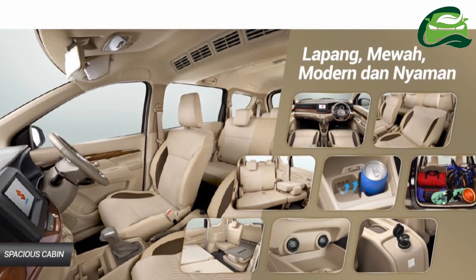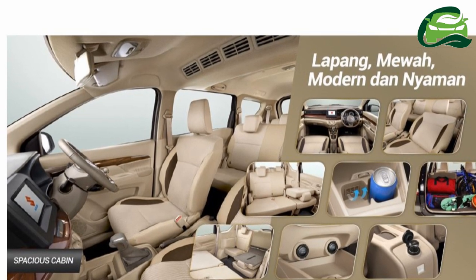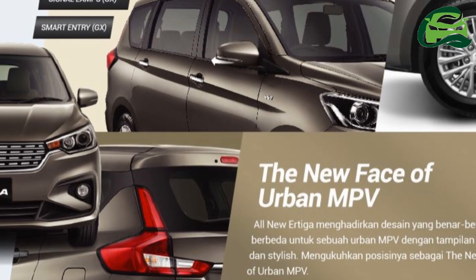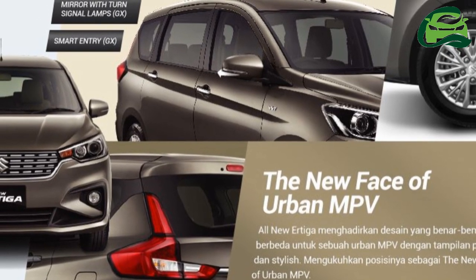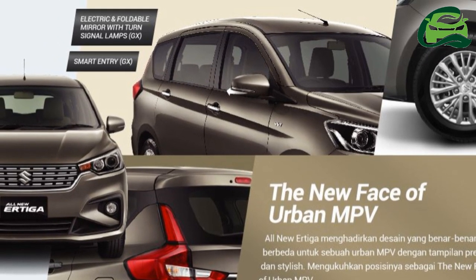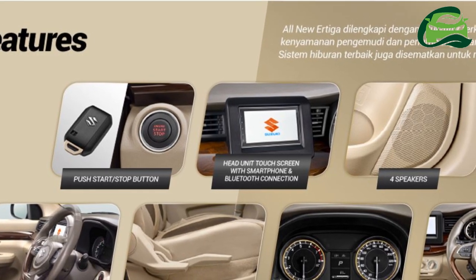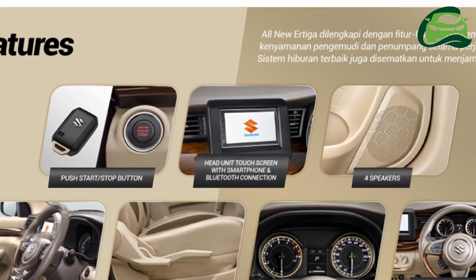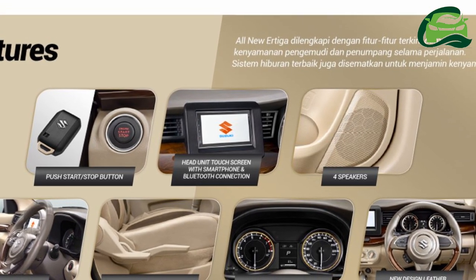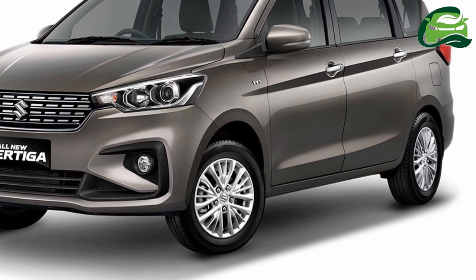Under the hood, the Suzuki Sport Urtiga concept should have the K15B VVT petrol engine as in the regular 2018 Suzuki Urtiga. This 1.5-litre naturally aspirated 4-cylinder petrol unit produces 104.7 PS at 6,000 rpm and 138 Nm of torque at 4,400 rpm. It comes mated to a 5-speed manual transmission or a 4-speed automatic transmission.